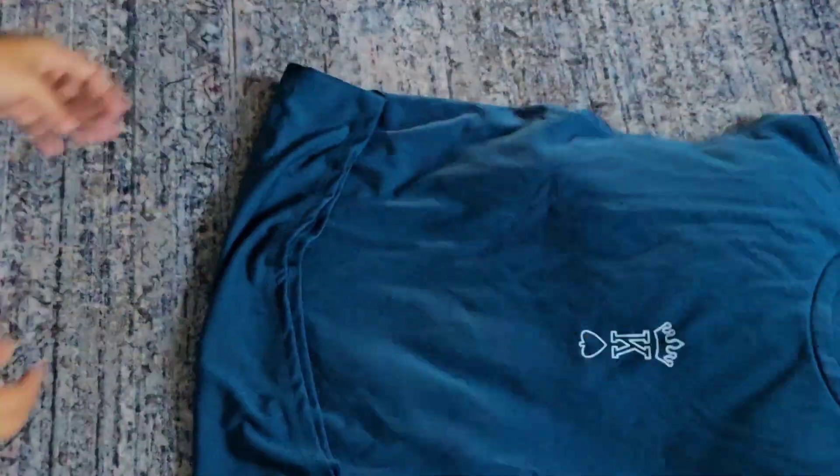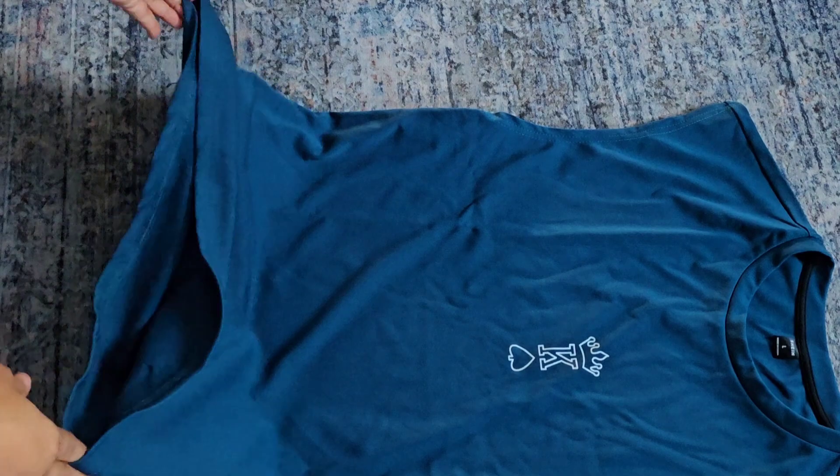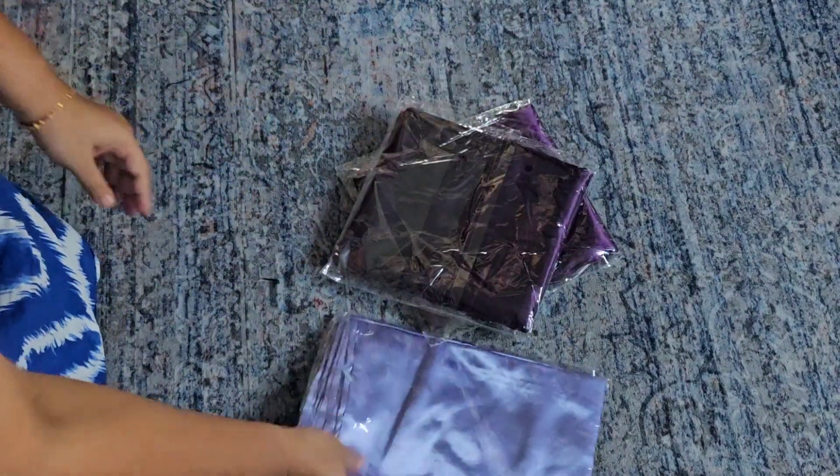Everything I purchased for him had a little pattern, a little touch of something really cute. He never likes to shop for himself — I always buy things for him. Every time he needs something, he just tells me and I buy it for him. Next up I'm unpacking pillow covers — satin pillow covers.